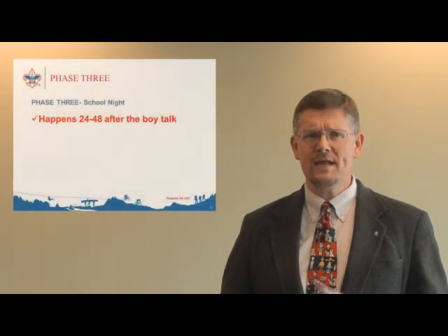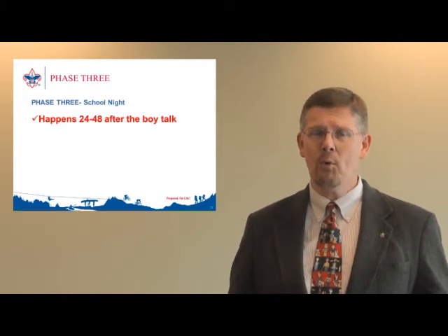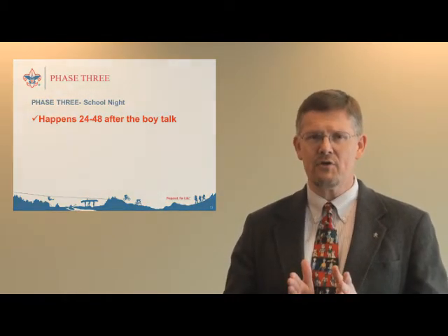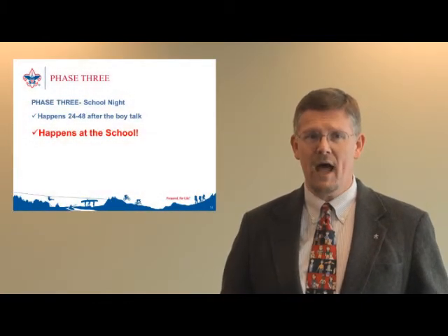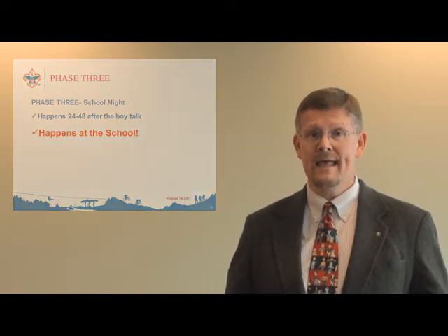The second part of phase three is the school night. The kids are extremely excited about joining because you just did an excellent boy talk, and now they're coming back to the school to join. The school night should happen no more than 24 to 48 hours maximum after that boy talk. It's important to keep the boy talk and school night close together so the message stays fresh in the minds of the boys, not to mention the parents. You will also want to send an additional flyer home a week prior to the school night so parents can mark their calendar, since you also sent a flyer home in the back-to-school packet.